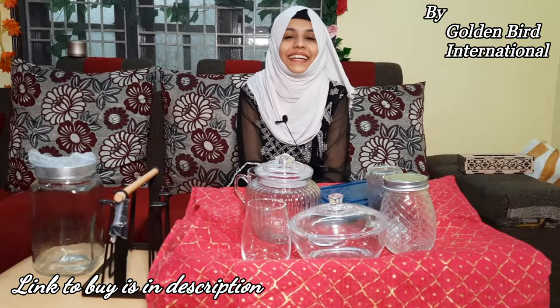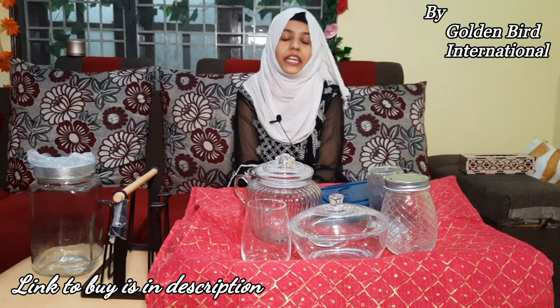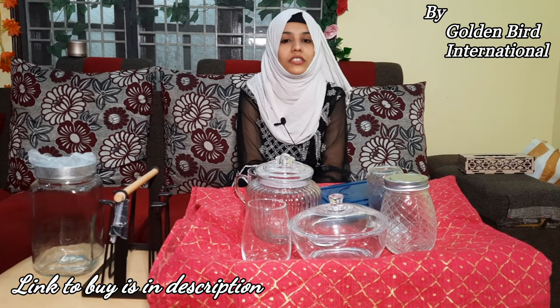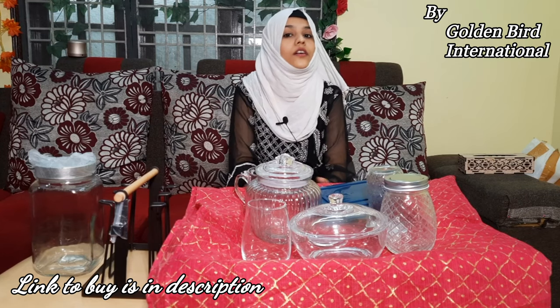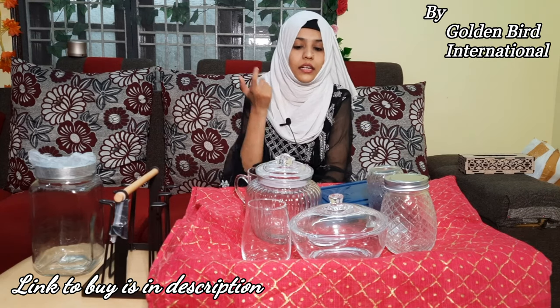Hello everyone, once again welcome back to my channel Sabhas Kornor. In today's video, I am going to unbox a lot of glass items for you. I asked the selected items — we will mention the brand name from Amazon. Golden Bird is the brand name and Wavex International is also the brand name. We have selected glass items which you can call smart gadgets. It will be a lot of work in your day-to-day life and premium quality.